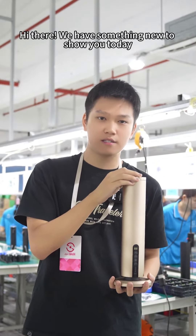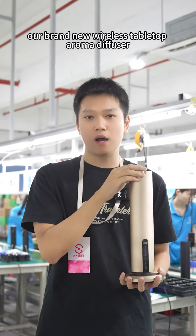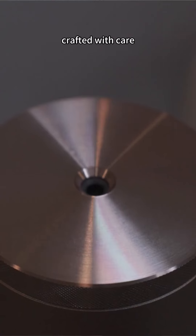Hi there, we have something new to show you today. Our brand new wireless tabletop aroma diffuser, crafted with care.